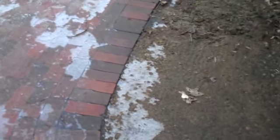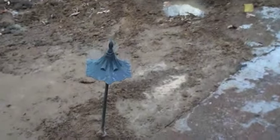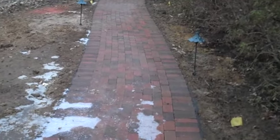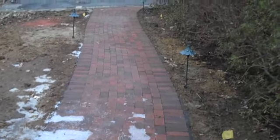The soldier course along the edge of the walkway helps to mark the edge a little bit more, adding some visual interest. You can see there are some path lights that we included. Path lights are a nice way to add some subtle accents to the walkway.